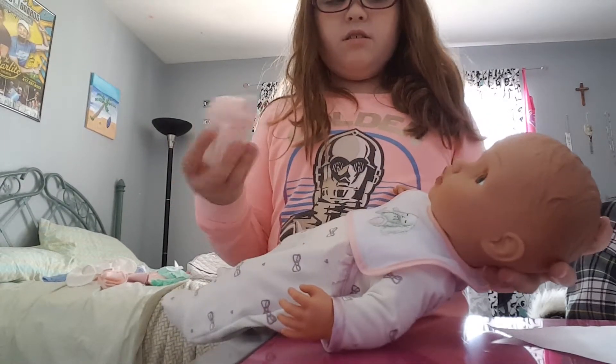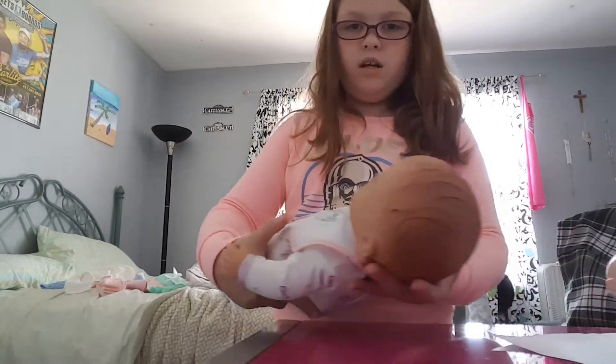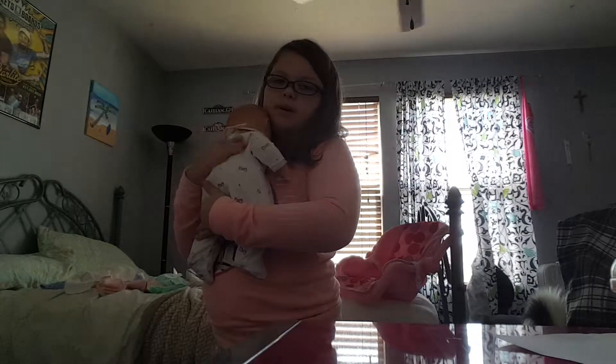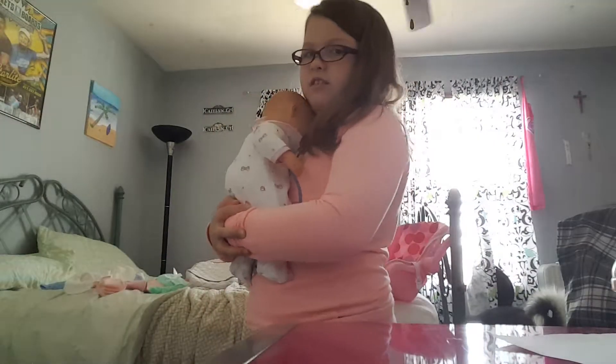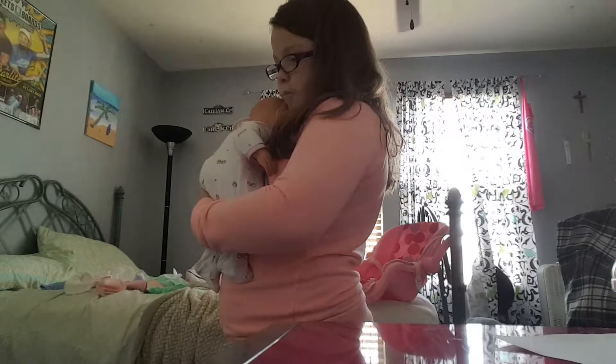She just fed herself — it's really good, it's always the best time. So then I usually just burp her. She usually falls asleep in my arms because she is really tired right now. So I have to put her in her little thing.